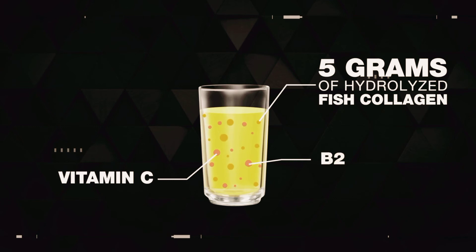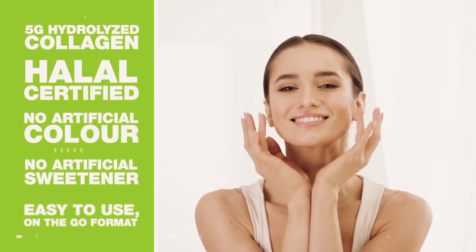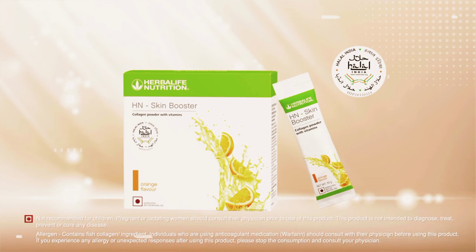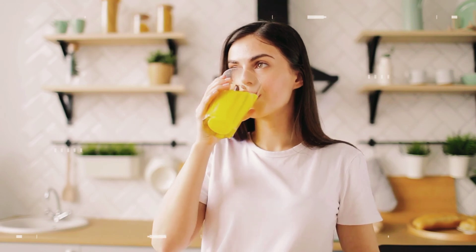H&N Skin Booster contains a rich source of vitamins C, B2, B6, and B3. Vitamins B and C help support skin health. Own your beauty inside out with the new H&N Skin Booster — skin care couldn't get any simpler. Delicious and convenient, pack your H&N Skin Booster in your travel pack and stay on track every time you're away from home.